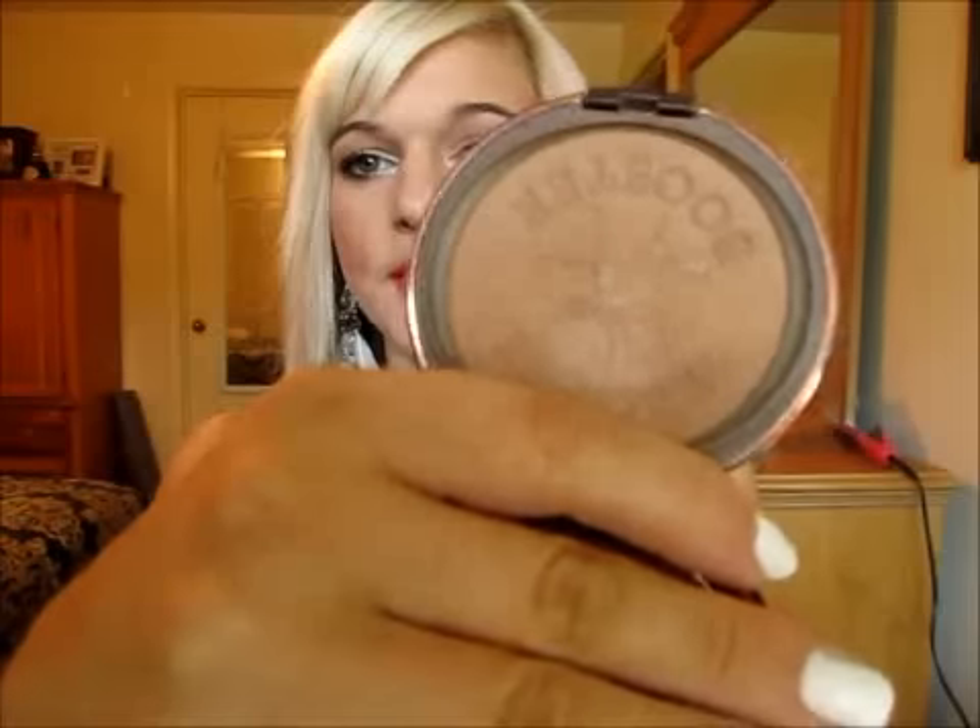Now we'll move on to makeup. The first one is my Bronze Booster by Physicians Formula — I've talked about this before. It's the Glow Boosting Pressed Bronzer and I have mine in the medium to dark. There's like a slight shimmer in it when you look at it in the light, but when you put it on your face you can't tell — there's no shimmer on your face. I do feel like it's kind of bulky with the brush inside, which I never use, but I love the mirror and the packaging on the outside is super cute. I believe this ranges like $10 to $12 depending on where you buy it.